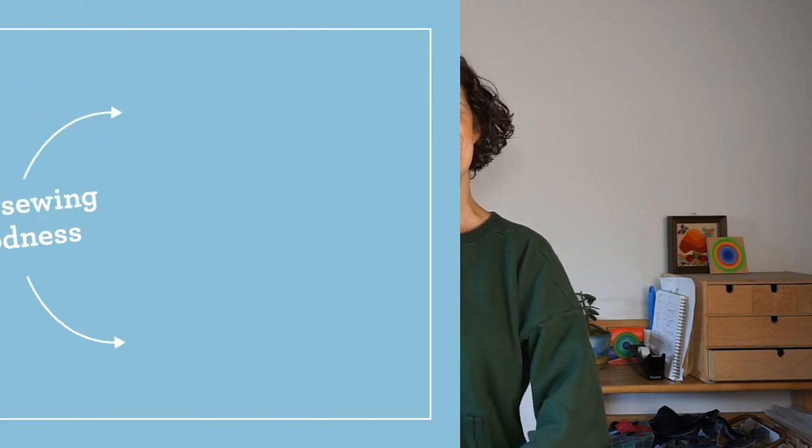If you want to stay up to date on everything happening with SewDIY, I invite you to follow the channel if you're not already. You can also sign up for my newsletter — I send it out about once a week, and I'll put a link down in the show notes. Happy new year and happy sewing!